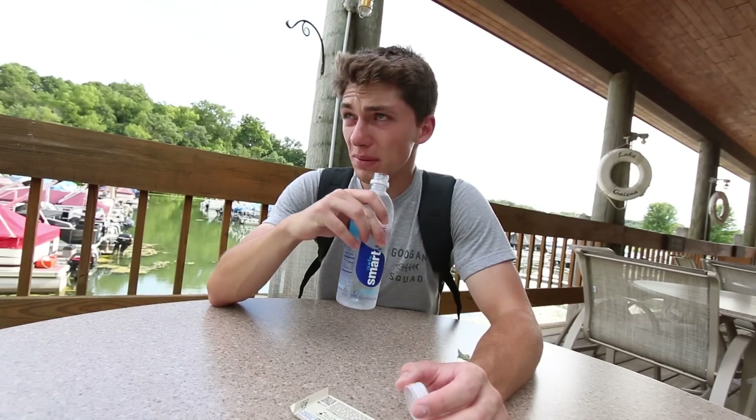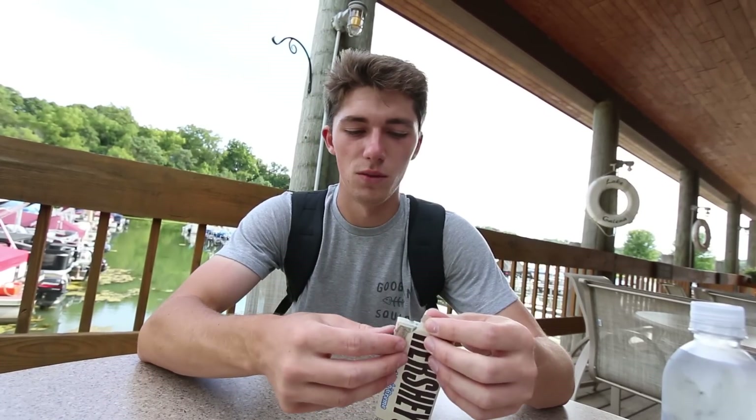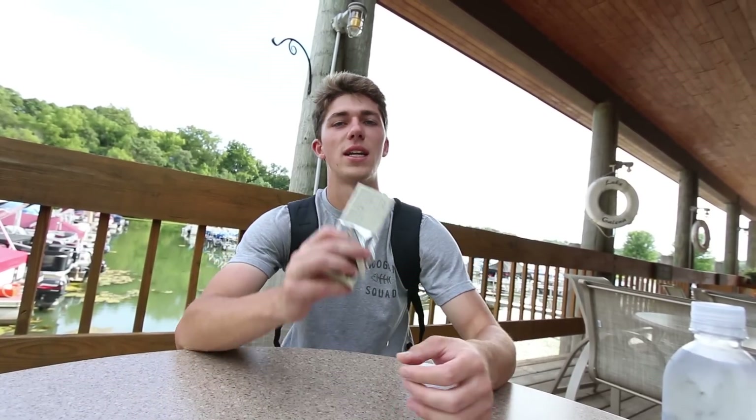If you guys are interested in any of the tackle I was using today or how I was catching these fish, I'll leave a more in-depth synopsis in the description below and link all the equipment. Also, I'm wearing this pretty sweet Googan Squad shirt — myself and all the other Googans are gonna be selling these shirts for a limited time, so you guys should probably get them now. These next couple days, weeks, months are going to consist of some awesome footage and content. I have so much going on — I'm leaving for Ohio in a few days and I think I'm fishing with Hector from Optic Gaming. I've got a lot on my plate and I can't wait to bring you guys along. As always, keep fishing, never stop.